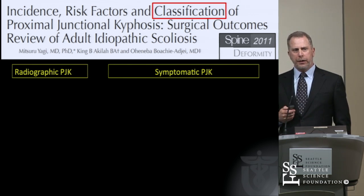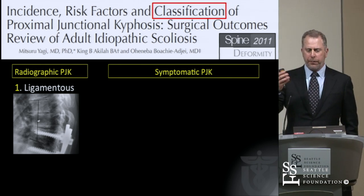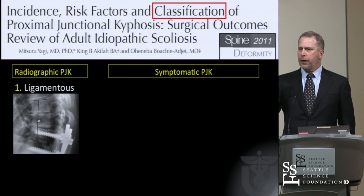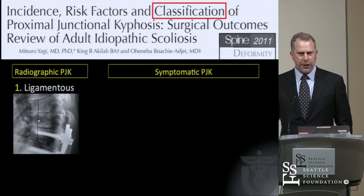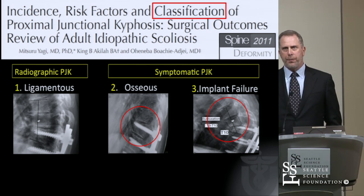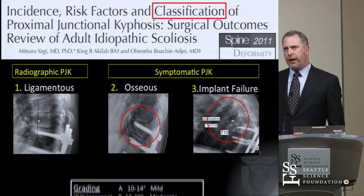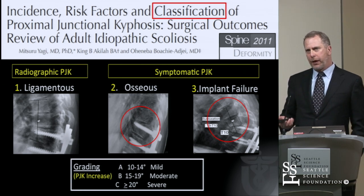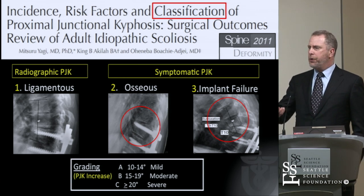Yagi also started the discussion that there are different kinds of proximal junctional failure. The most common is the ligamentous type — really a non-bony change in kyphotic deformity of greater than 10 degrees at the proximal end of a construct — largely a radiographic finding, largely asymptomatic, and largely didn't change patients' reported outcome scores. Versus osseous or implant failure as a cause — either fracture, implant failure, or both — which often was symptomatic and often needed revision. He also added a grading scheme: relatively mild under 15 degrees and quite severe over 20 degrees.